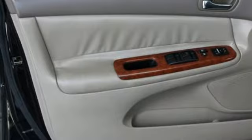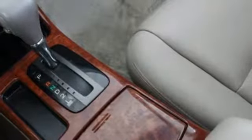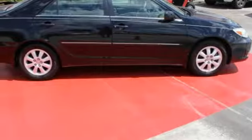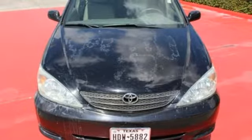Dual airbags, side impact bars, daytime running lights, and rear child safety door locks contribute peace of mind. From its spacious passenger cabin to its numerous power and convenience features, this Camry was engineered to exceed expectations.